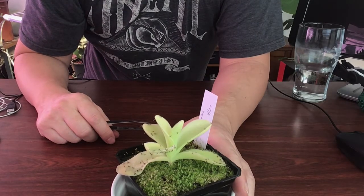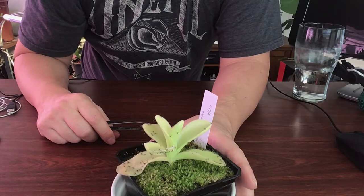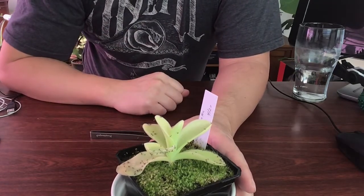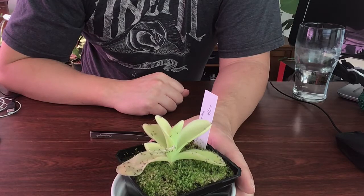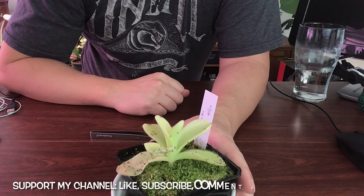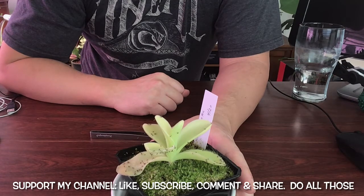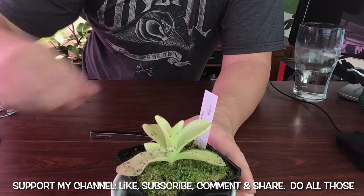Thanks for watching my video. If you can like, subscribe, and make a comment, that would definitely help me out. I appreciate it, and hopefully there are more videos to come. All right, take care, be safe, bye.